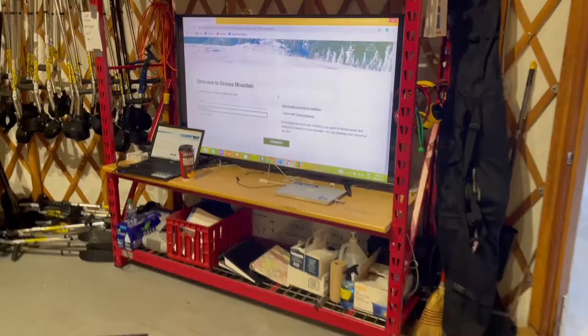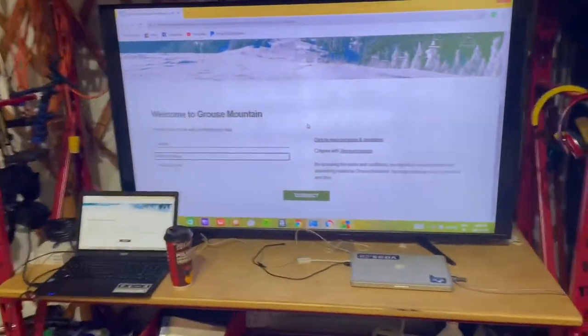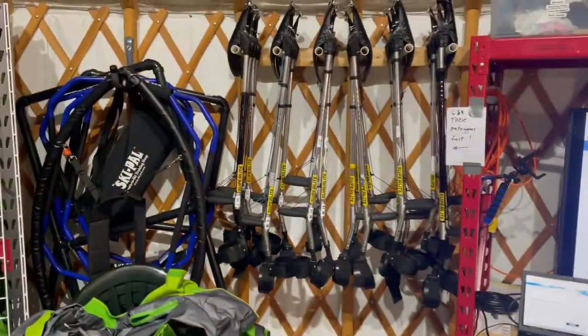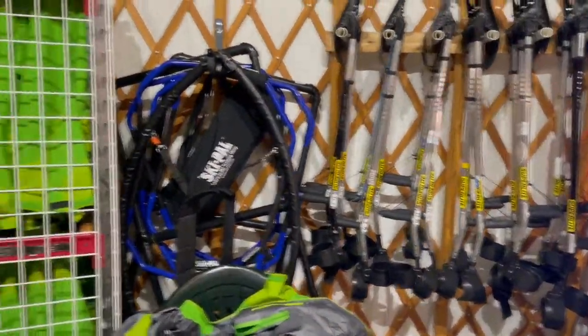Walking over to this part of the room, we've got a little technology center with a big screen for training video analysis and all that good stuff, plus tons of outriggers for helping people with balance and initiating turns.